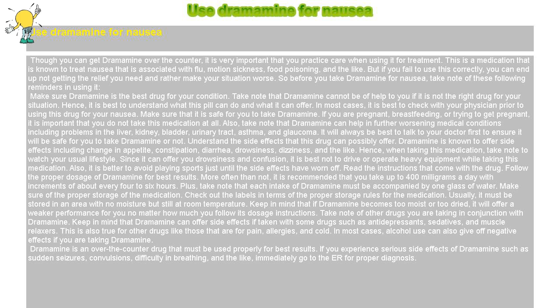Make sure of the proper storage of the medication. Check the labels for the proper storage rules. Usually, it must be stored in an area with no moisture but still at room temperature. Keep in mind that if Dramamine becomes too moist or too dried, it will offer weaker performance no matter how much you follow its dosage instructions.